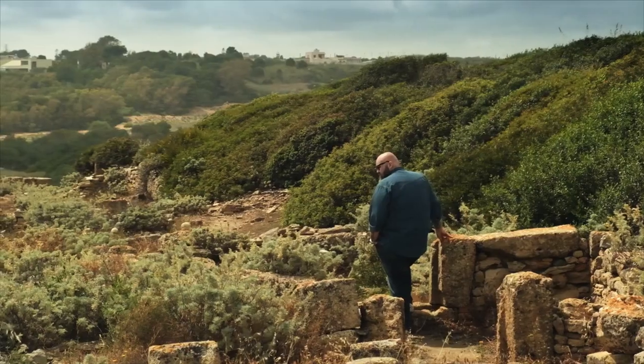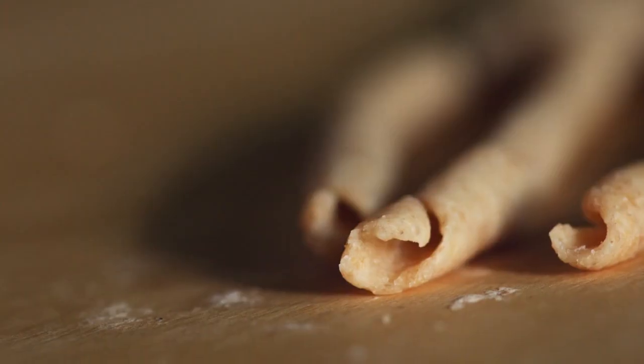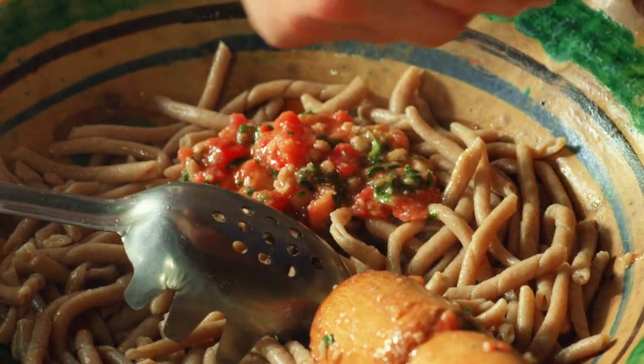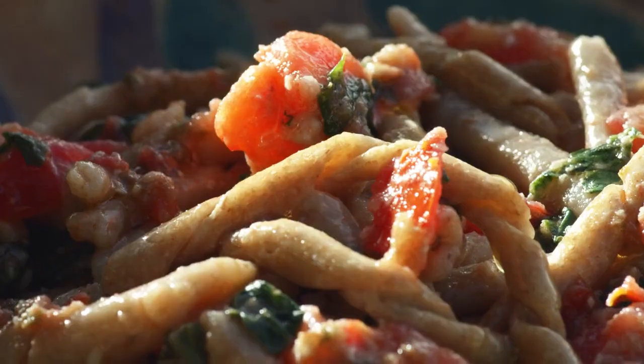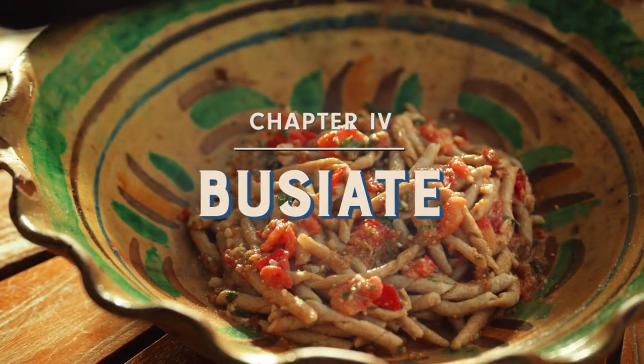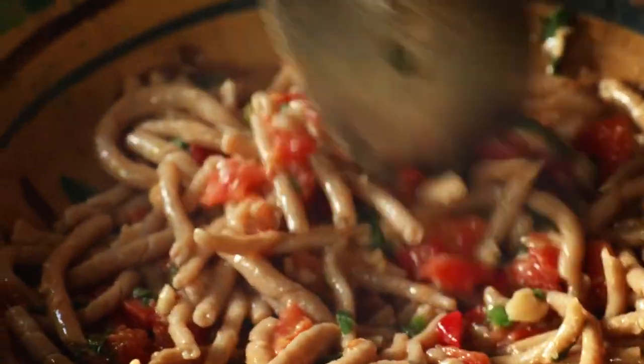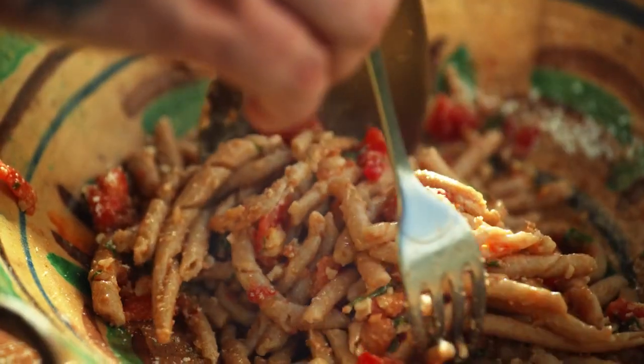If you don't know anything about pasta, this is the one thing you need to know: the natural engineering that happens around the shape is directly connected to the condimento, or the sauce. When you eat buziate, all this pesto gets caught up in the coil. It squeezes out like a sponge when you eat it.